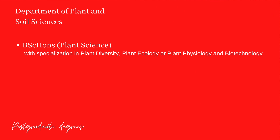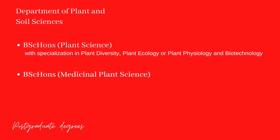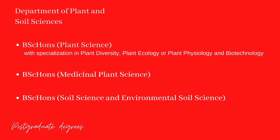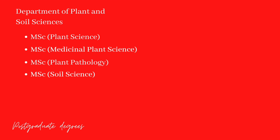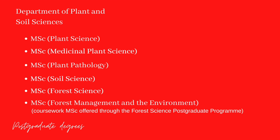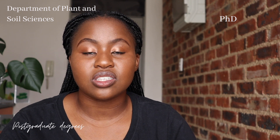Honours degrees within the Department of Plant and Soil Sciences include a BSc Honours in Plant Science with specialization in Plant Diversity, Plant Ecology, or Plant Physiology and Biotechnology, a BSc Honours in Medicinal Plant Science, and a BSc Honours in Soil Science and Environmental Soil Science. Master's degrees include an MSc in Plant Science, Master's in Medicinal Plant Science, Plant Pathology, Soil Science, Forest Science, and an MSc in Forest Management and the Environment. PhD qualifications span similar specializations.